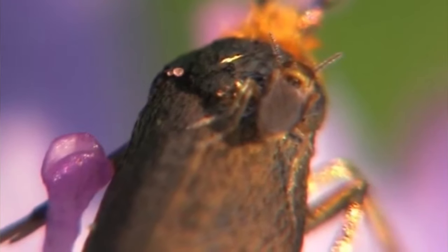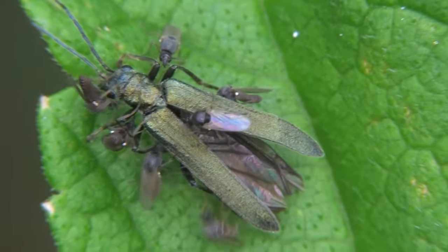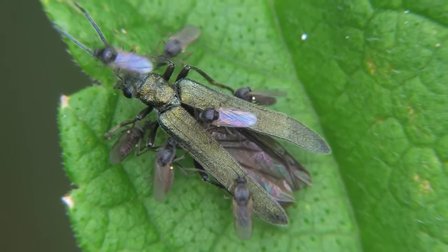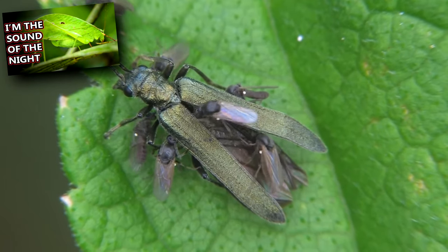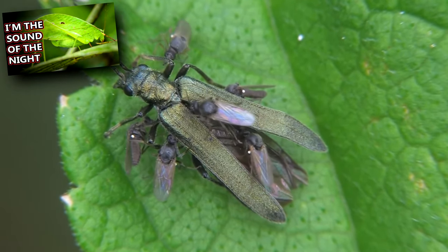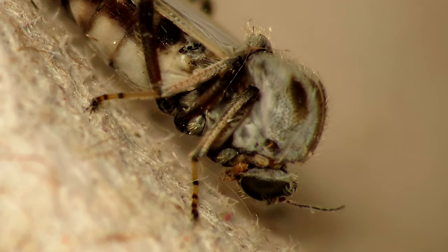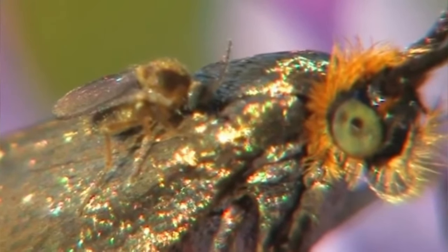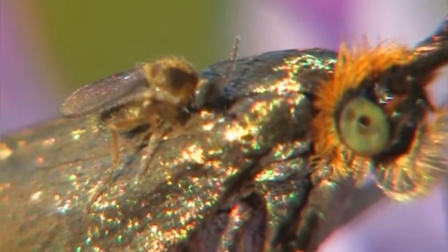Females only bite when they need proteins to produce a clutch of eggs. A biting midge's life cycle begins as an egg. A female noceum will provide for her eggs by drinking the blood or protein-rich fluids of other animals. These can include humans, other mammals, reptiles, birds, and other insects. They bite via teeth-like projections on their proboscis. Their saliva prevents blood from clotting, which results in a small blood droplet from which the female feeds.